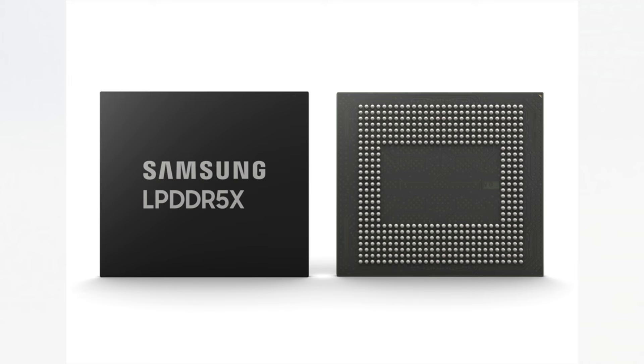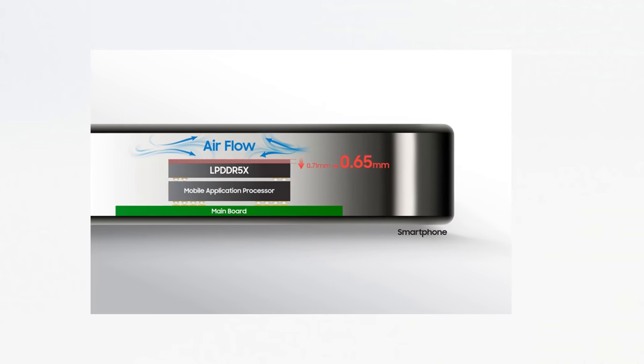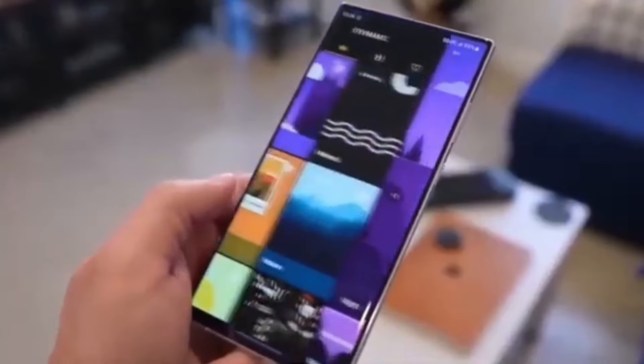Yes, you heard that right — just 0.65 millimeter. Despite their incredibly slim profile, these chips offer higher density, meaning more power in a smaller package. Plus, they boast better heat resistance, making them perfect for handling the demanding tasks of on-device AI calculations.